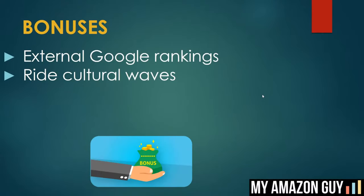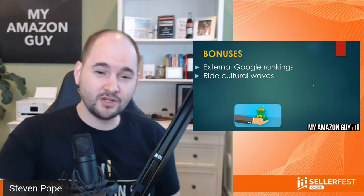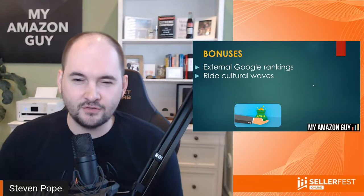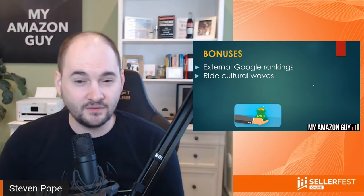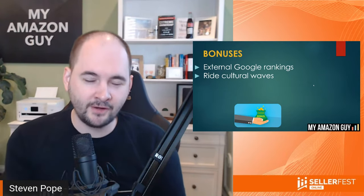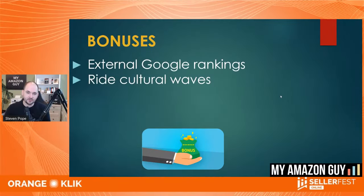External Google rankings can also be a factor. You've got parentages, cultural waves, and all kinds of things to think about. There are newer tools on the market that can help. One cool tool I found out about at Prosper was PixelMe — you can take external traffic, pixel it, and track it from Facebook or Google into Amazon. That was pretty cool.